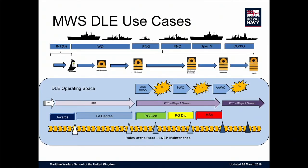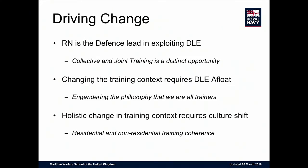Looking at the Maritime Warfare School, this shows the through-life of a warfare officer, left to right — the planned interventions and all the different trigger points. The Royal Navy is driving defense exploitation of the Defense Learning Environment and is the leading service at the moment. We're moving from collective and joint training, and there are real opportunities to bring together not only the UK space but potentially NATO and beyond.